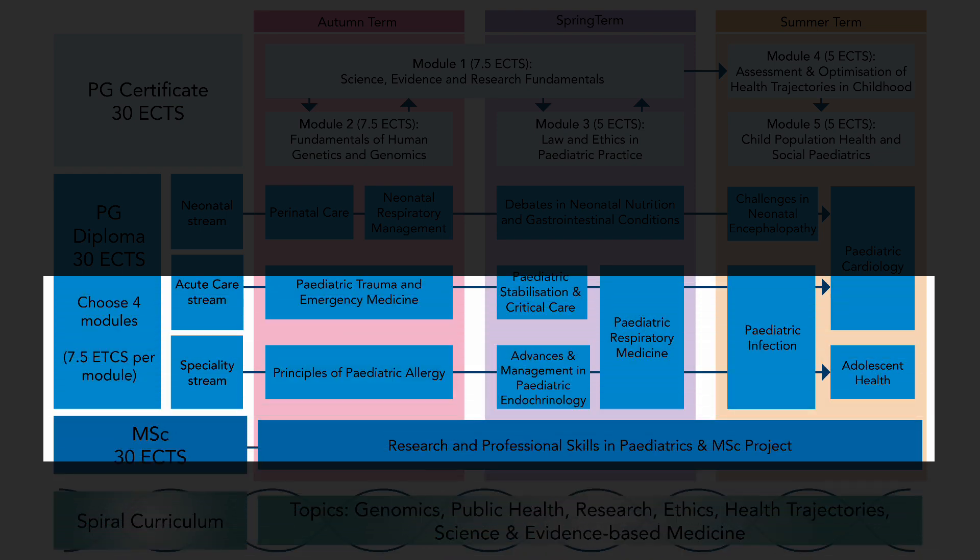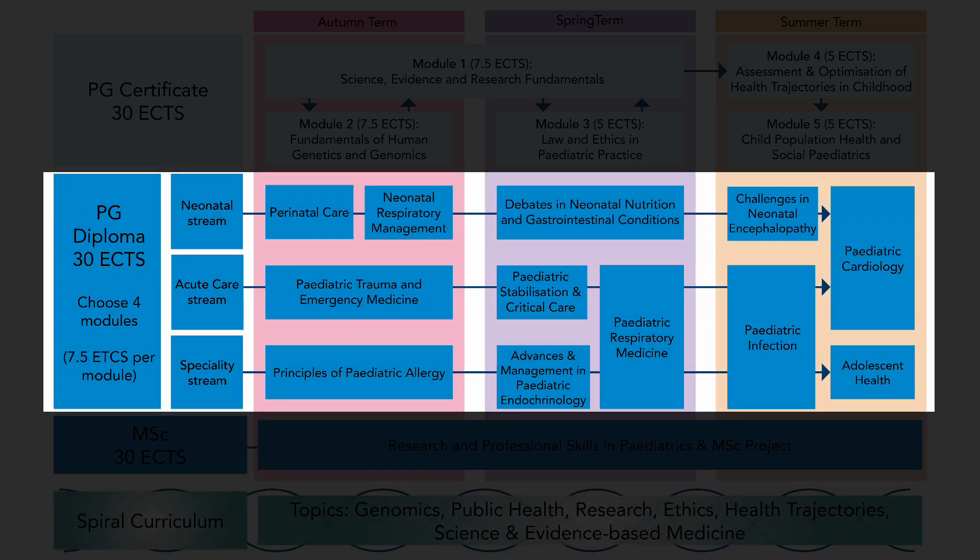The Diploma year has four elective modules for you to choose out of a variety. You can stream or come out with a general award. This course came up and it looked kind of perfect. I like the way that it does the three-year increments almost, and you build on what you've learned each year. I looked at the modules and thought this looks really interesting — it's exactly what I want to do and what I'm interested in.